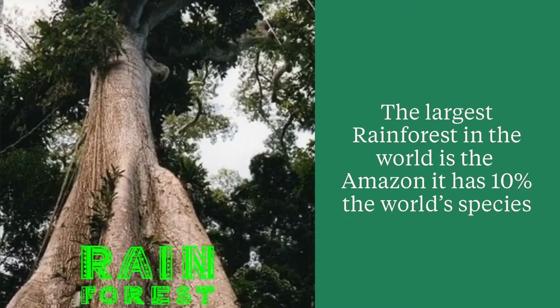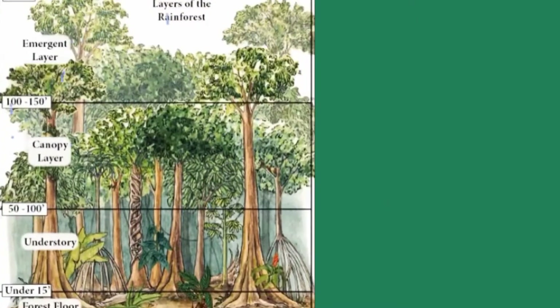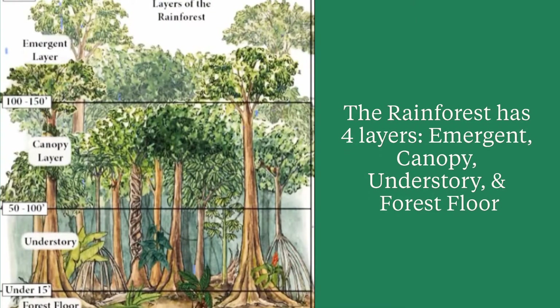The Amazon rainforest is the world's largest tropical rainforest. It contains 10% of the world's known species. The rainforest has four layers: emergent, canopy, understory, and forest floor. Let's take a look at them.